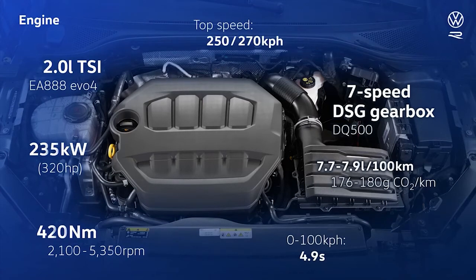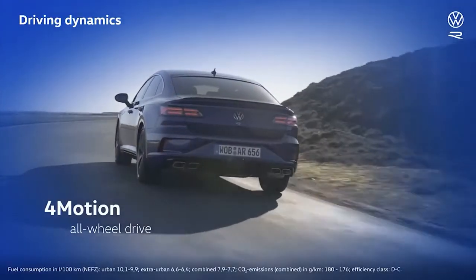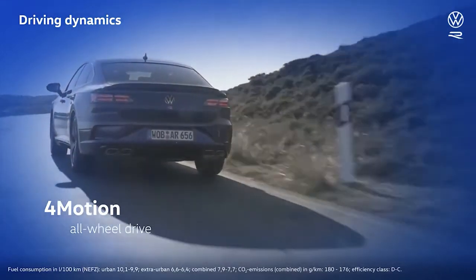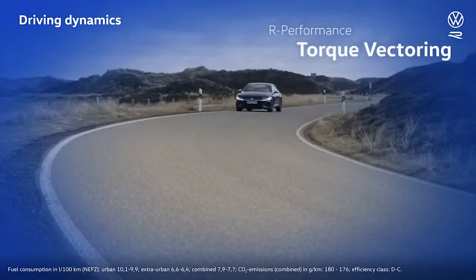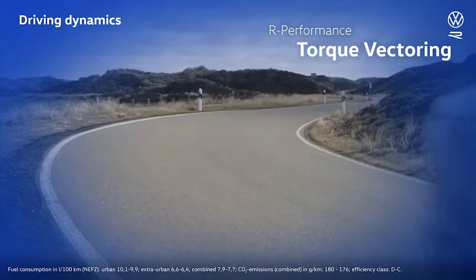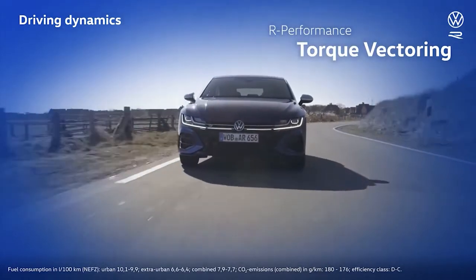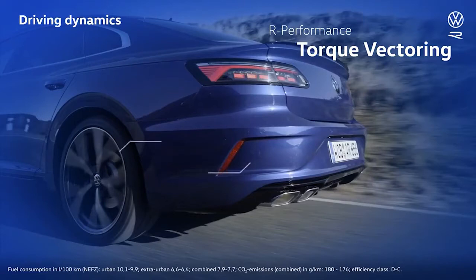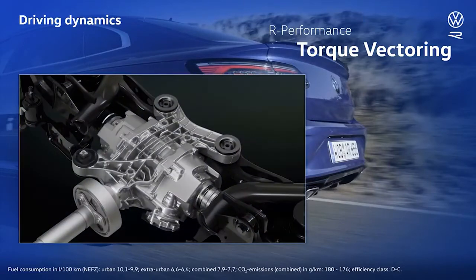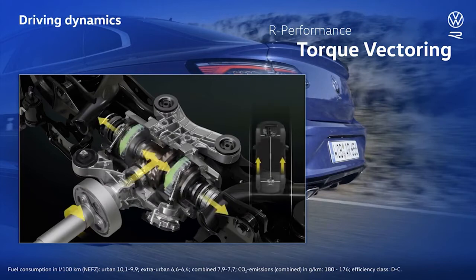But those are just figures. Engine responsiveness, grip, driving dynamics — that's where the Arteon R excels, thanks to a very special piece of technology. It's 4Motion all-wheel drive with R-performance torque vectoring — a special rear differential that automatically distributes torque between the wheels. The engine's power is not just distributed between the front and rear axles, but also between the left and right rear wheels. This is made possible by two extremely fast-acting electrically actuated multiple disc clutches.